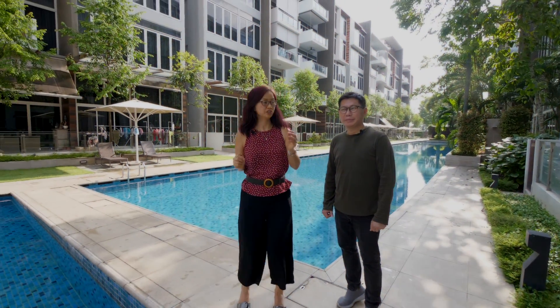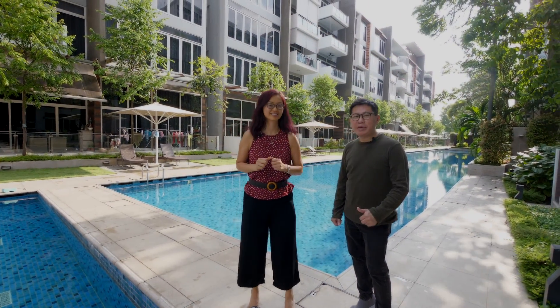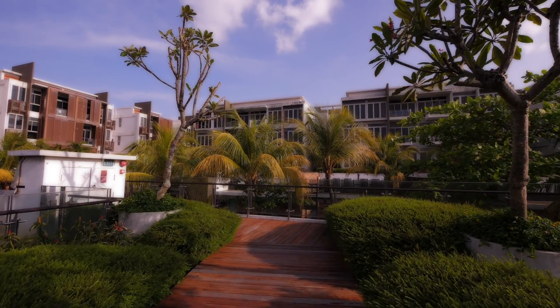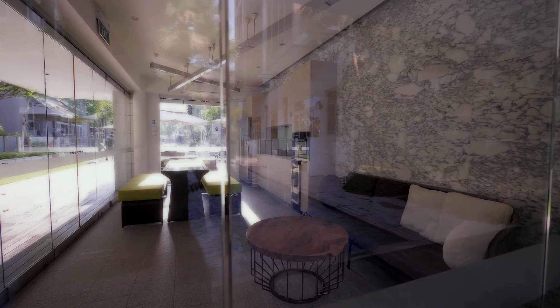Hi, I'm Donna from ERA. I'm Sebastian from ERA. I'm so excited to share with you a resort-style full of greenery — the Greenwich Condominium.